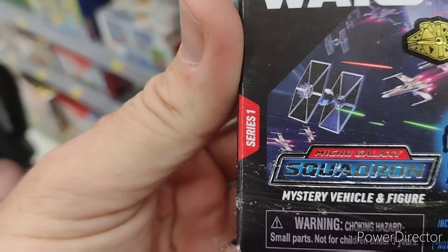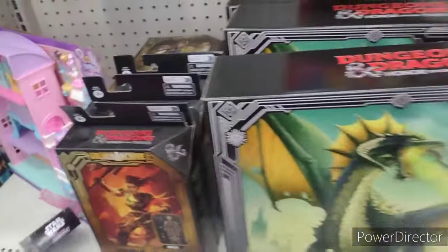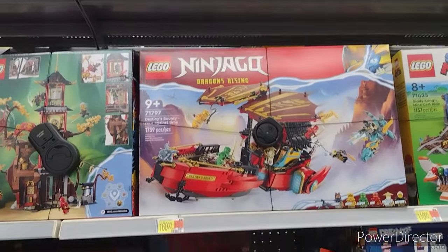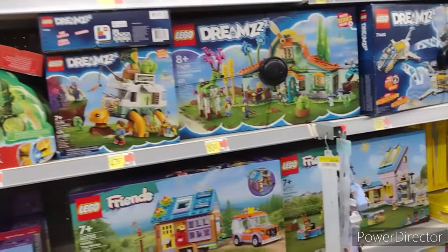Looking around — is this only Series 1? Boo. Our Lego section — nice looking Ninjago set up there, but not for $160. Ouch. I mean, I love Legos but they are so expensive.